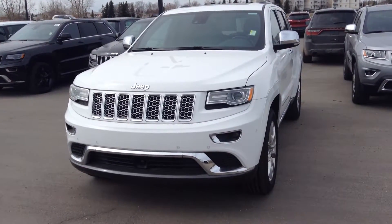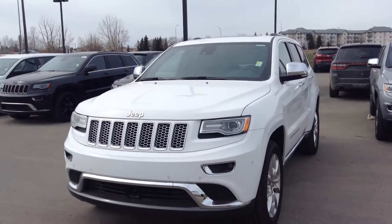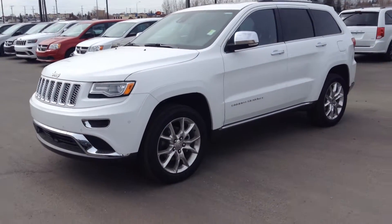Hi, it's Alyssa at London Area Dodge. Just sending you a quick walk around video of our 2015 Jeep Grand Cherokee Summit, so you can kind of have a first-hand look at the vehicle here.